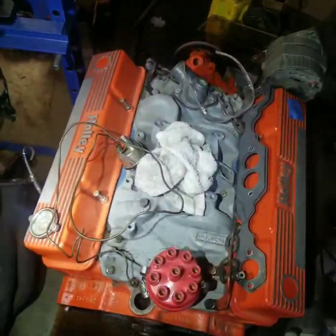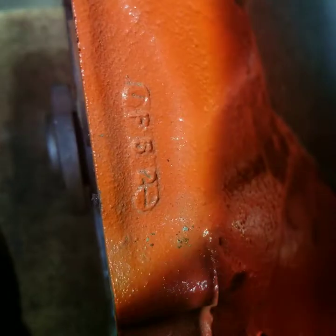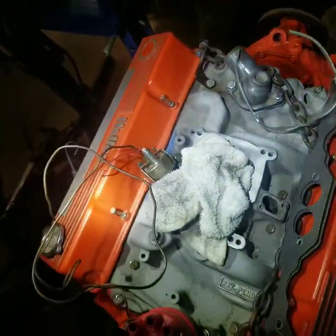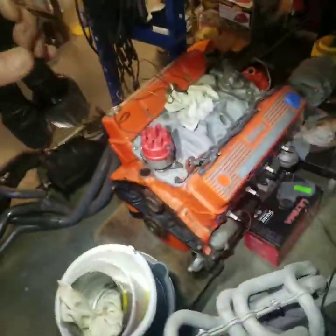Small block complete engine, appears to be fresh. 512 are the last three numbers, there's the date code. Edelbrock aluminum intake, Holley valve covers.